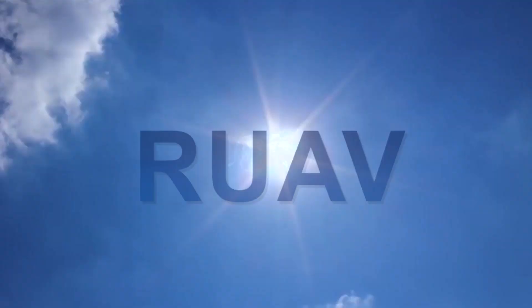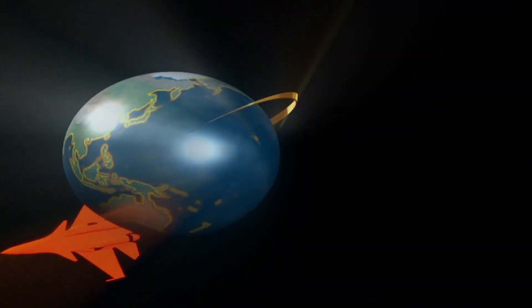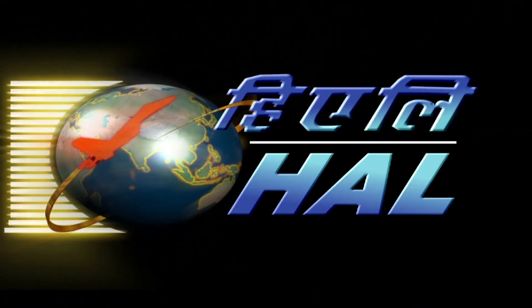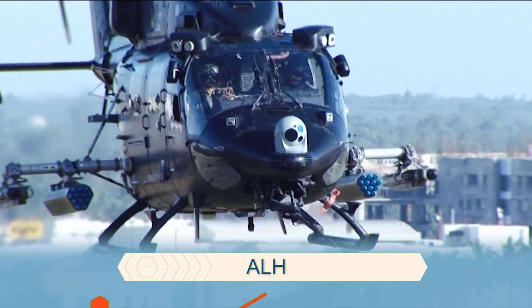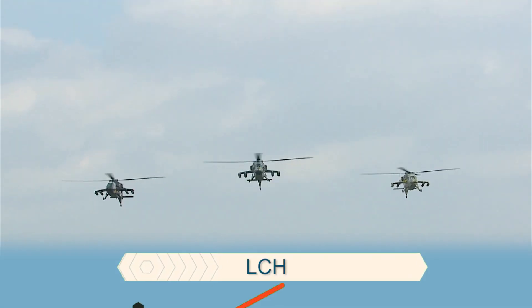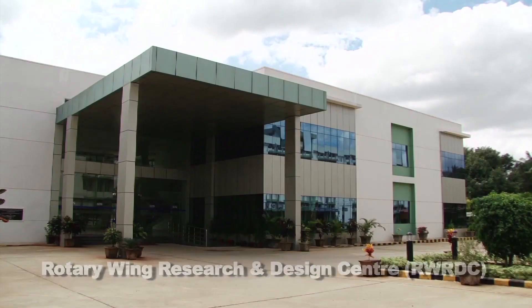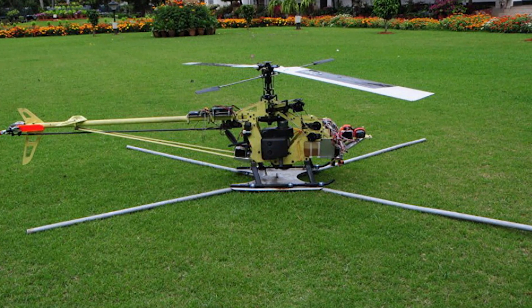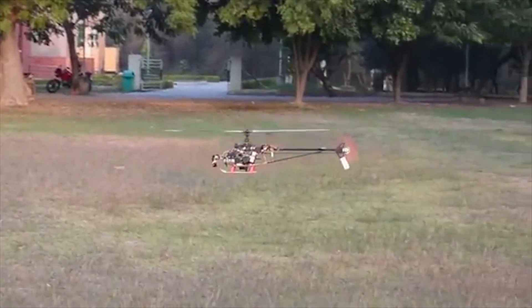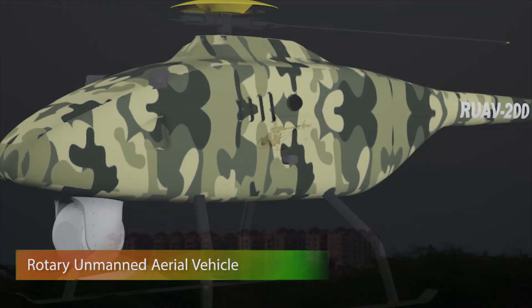RUAV. After the successful design and development of indigenous helicopters — Advanced Light Helicopter ALH, Light Combat Helicopter LCH, and the Light Utility Helicopter LUH — the Rotary Wing Research and Design Centre of Hindustan Aeronautics Limited undertook the development of a 10kg RUAV technology demonstrator in collaboration with IIT Kanpur as a prelude for a full-fledged RUAV programme.